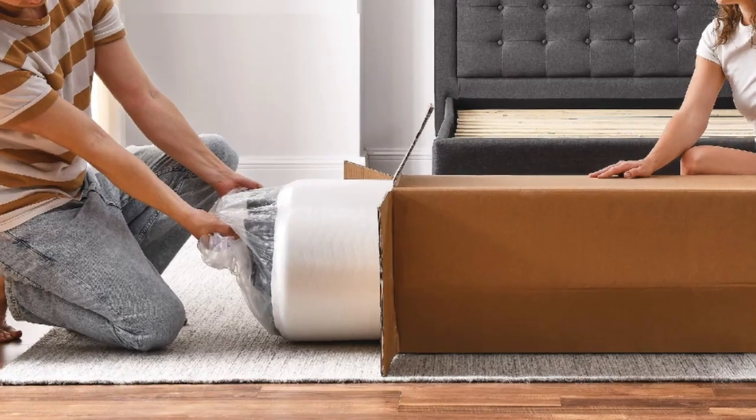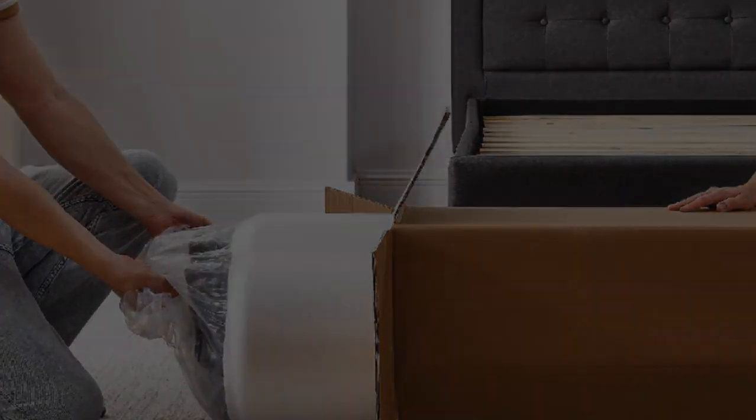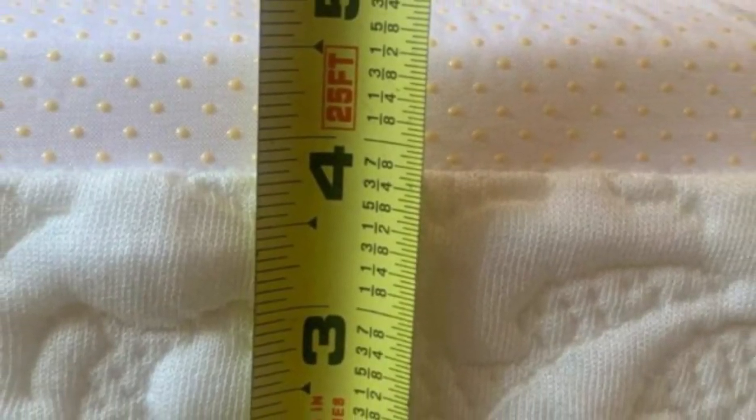What I loved about this mattress was the Cool Gel-Infused Memory Foam, which kept me comfortable and cool throughout the night — a problem I often have to combat, especially during the warmer months.